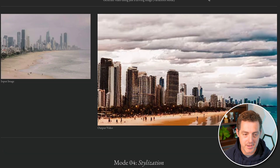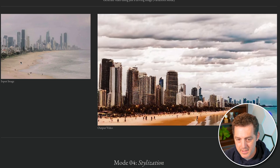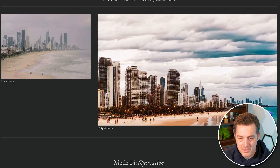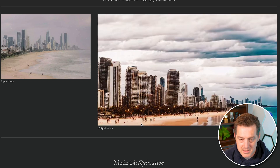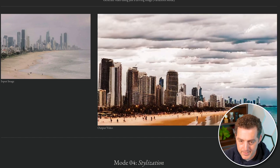Next is image to video. Here we just have an input image of a beach with the city skyline in the background. And here's the output video — you can see the clouds moving, the waves moving, people walking along the beach, and the camera panning out. Lots of cool movement.